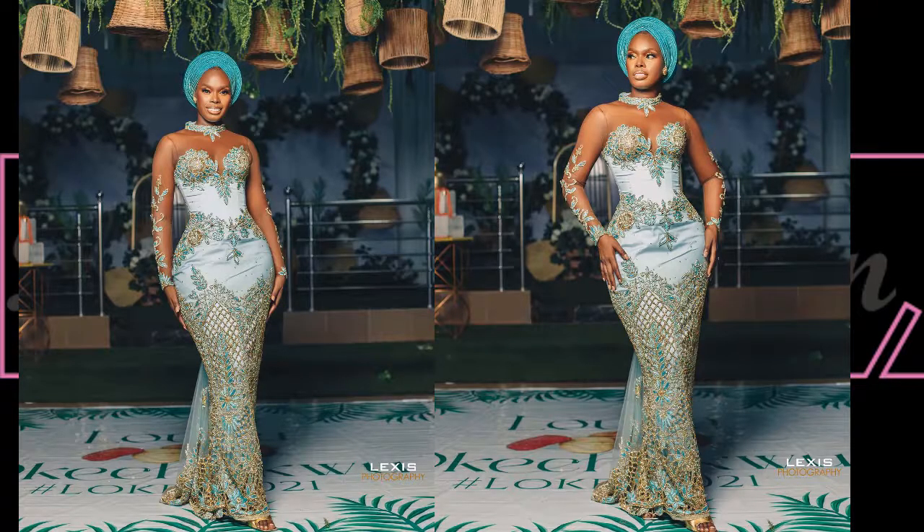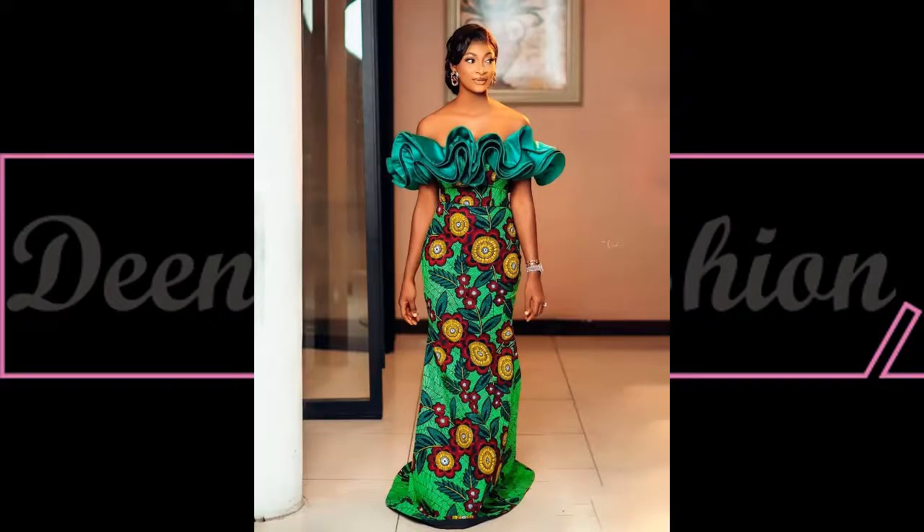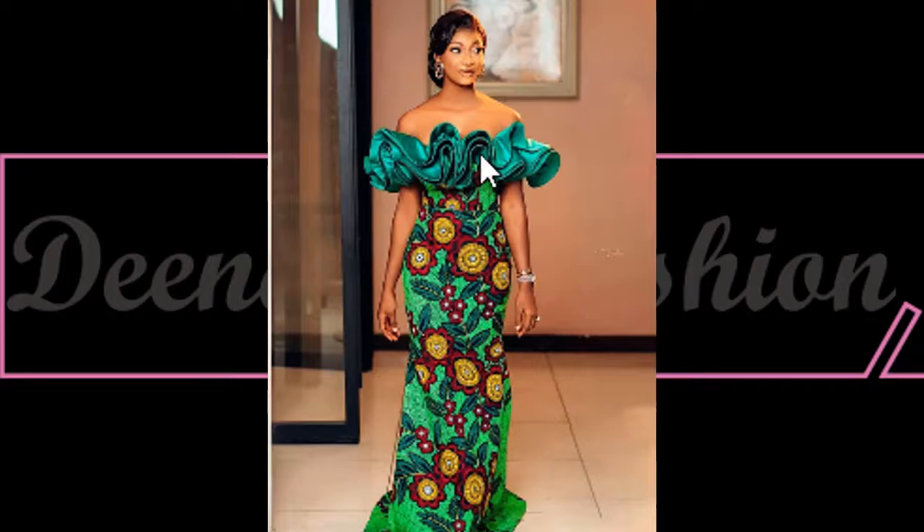Speaking of ashoke, yes, this is another beautiful way of styling ashoke style. Here we have another beautiful style inspiration for Ankara — I love the off-shoulder style.